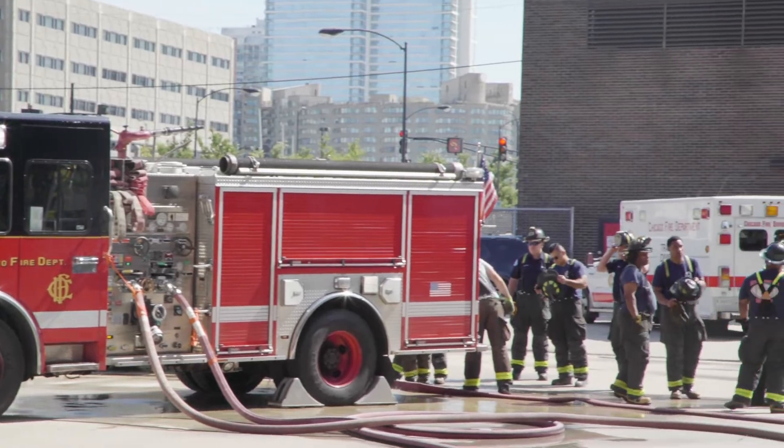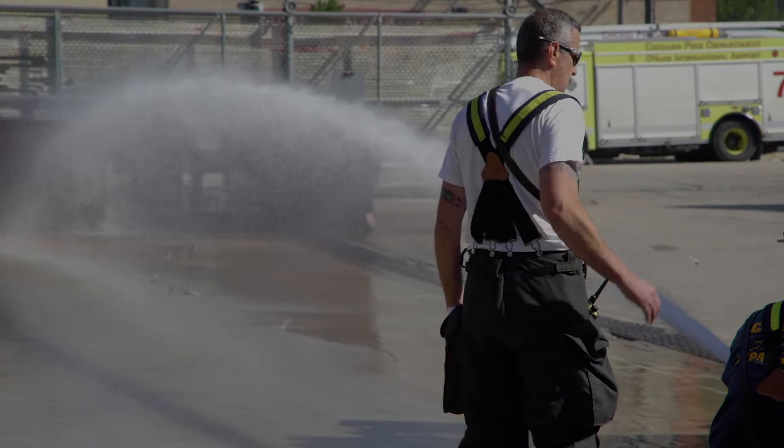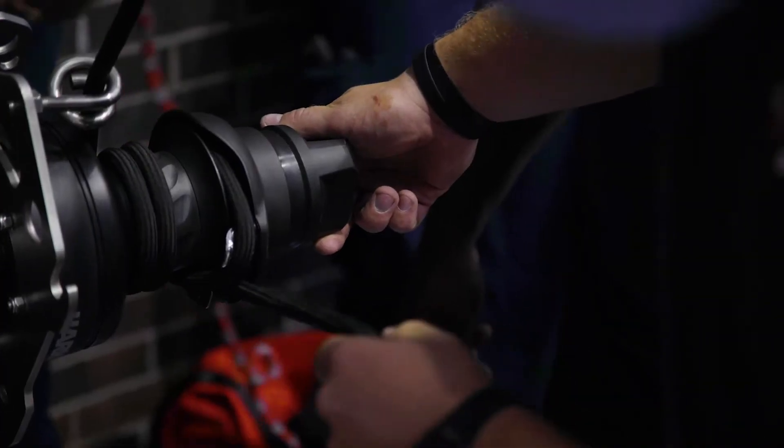Fire departments have become an all-hazards agency, so we respond to everything: swift water rescue, vertical rescue, confined space rescue, trench rescue — and all of that ties to rope.